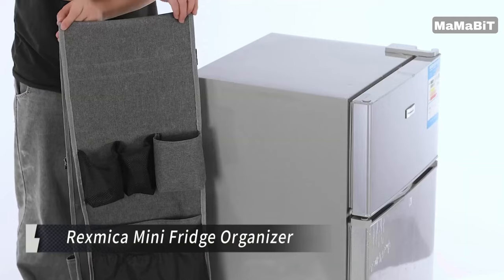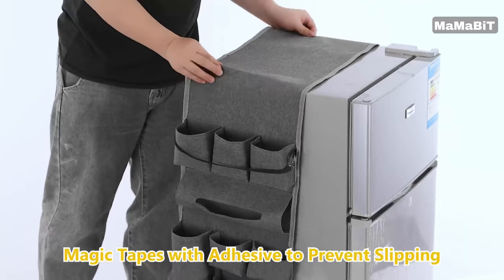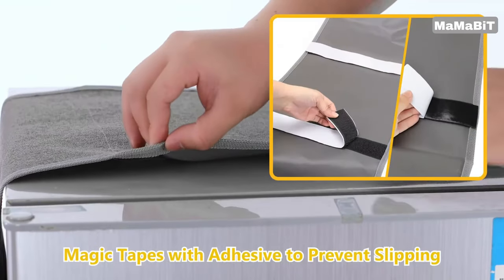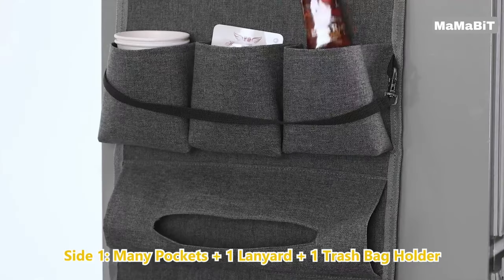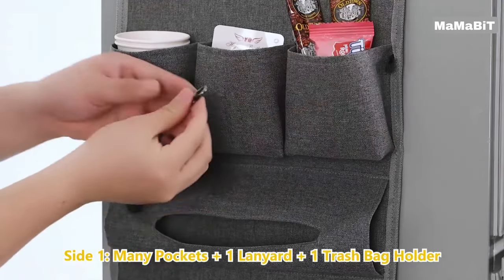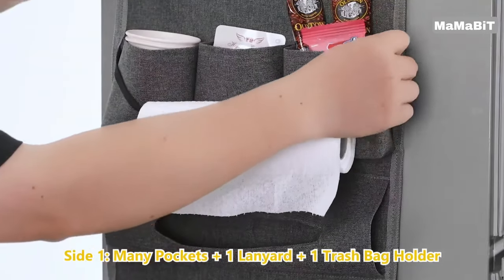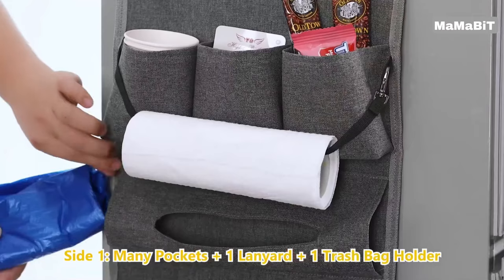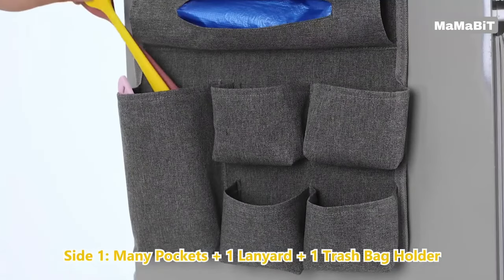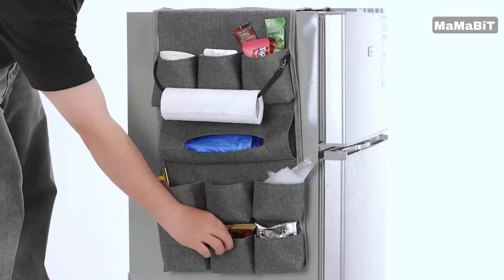Maximize the storage in your refrigerator with the Rex Mica Mini Fridge Organizer. This versatile hanging caddy is designed to fit most standard household fridges with a length under 22 inches. The organizer features a variety of pockets and compartments, including 10 differently sized pockets plus three mesh pockets, perfect for holding cutlery, plates, spices, napkins, and more. A large central compartment can even accommodate a roll of vacuum sealer bags or trash bags.